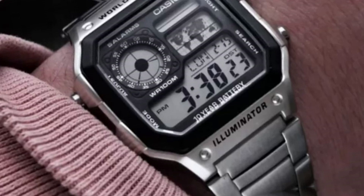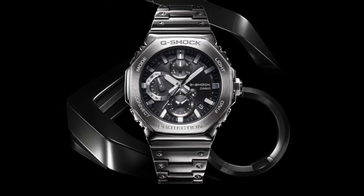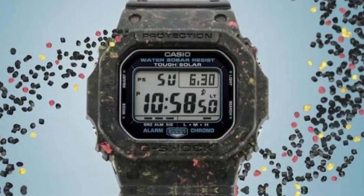The AE1200 series pays homage to this legacy, encapsulating decades of expertise into a single, sleek timepiece. The design philosophy.